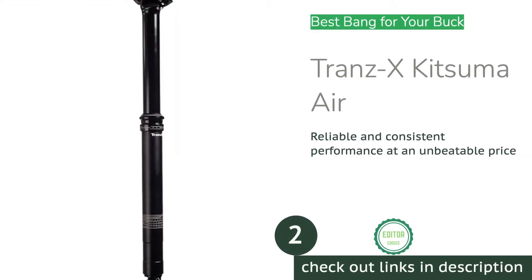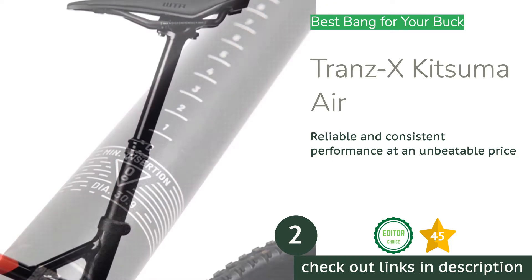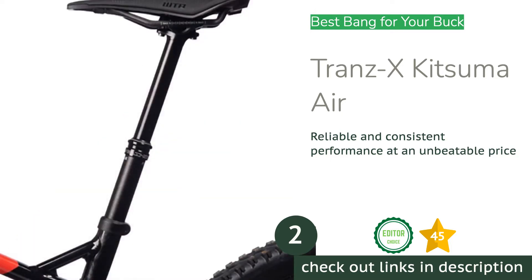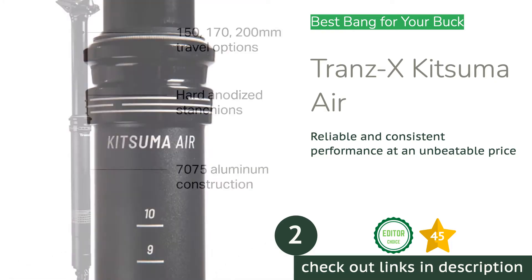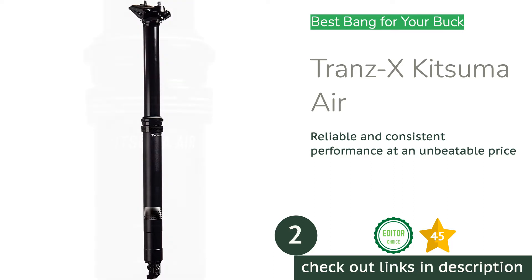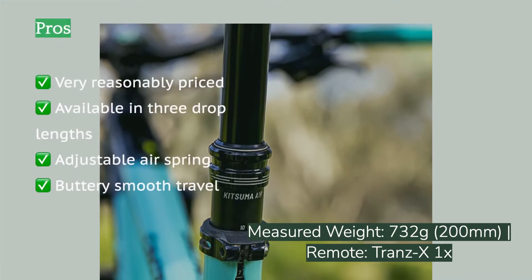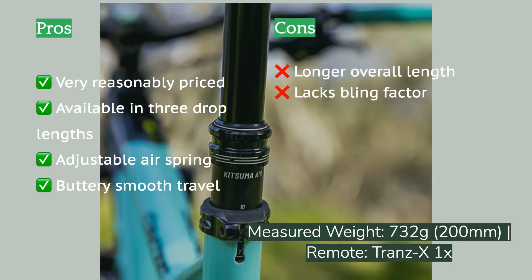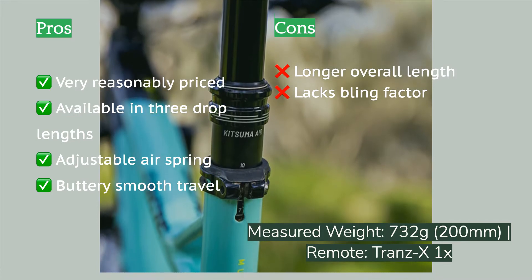The second product is the Trans X Kitsuma Air. Trans X has recently expanded their distribution and now offers some of the least expensive aftermarket dropper posts on the market. The Kitsuma Air is the most affordable model we've ever tested, yet we were pleasantly surprised by its consistent and reliable performance throughout testing. Installation is easy and it can be used with any remote lever you choose.